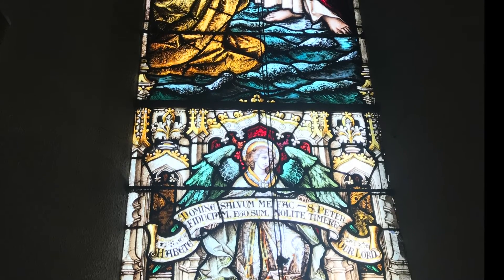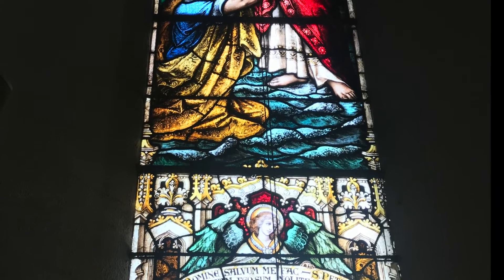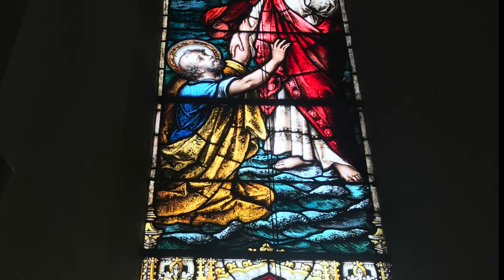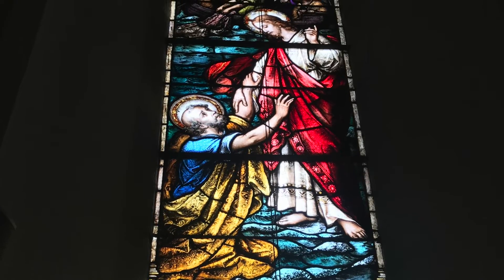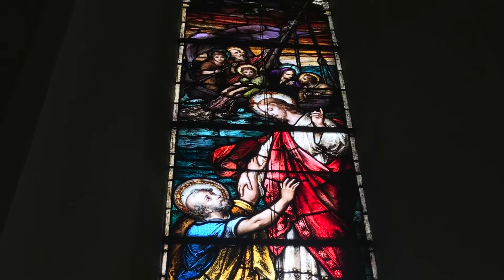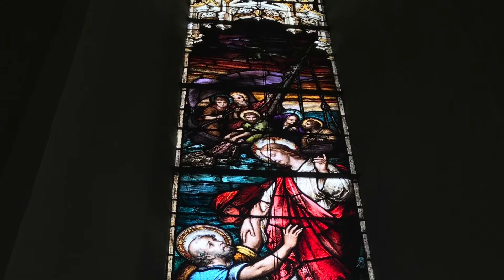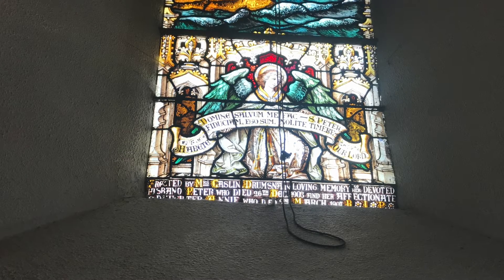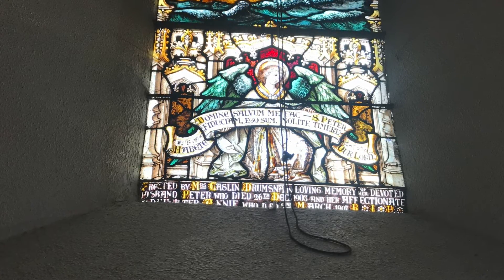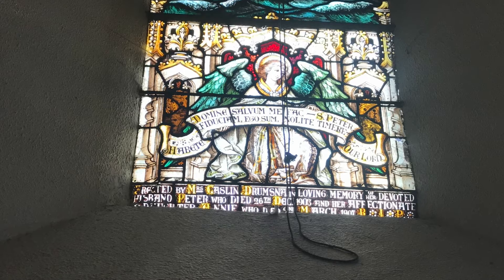The next window depicts the miraculous catch of fish and the calling of Peter, acting in faith. As Jesus was walking beside the Sea of Galilee, he saw two brothers, called Peter and his brother Andrew. They were casting a net into the water, for they were fishermen. "Come follow me," Jesus said, "and I will make you fishers of men." At once they left their nets and followed him. This window is a memorial from Mrs. Caslin, Drumsna, in memory of Peter, who died on the 26th of December 1903, and her daughter Annie, who died in March 1907.